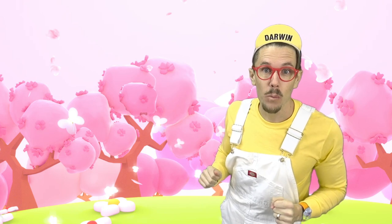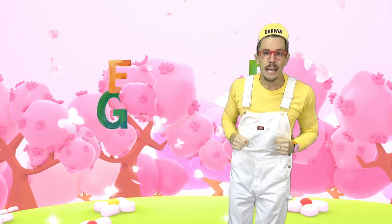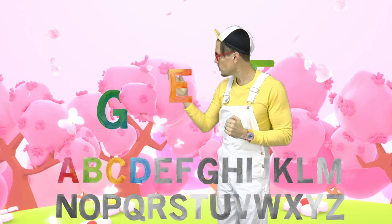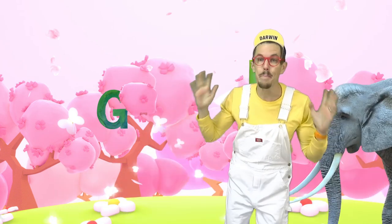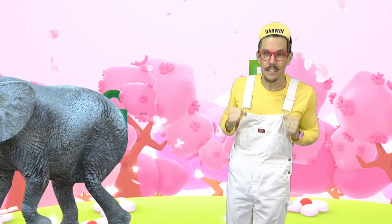Let's keep searching the forest for more letters. Do you see any letters? I do — there's an E! Did you know that E is the first letter of the biggest land animal on earth? That's right, it's an elephant.